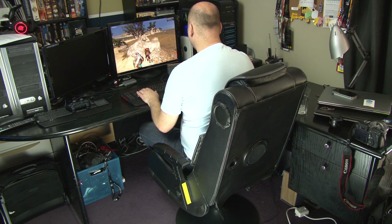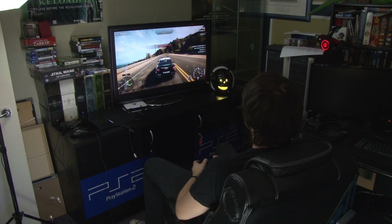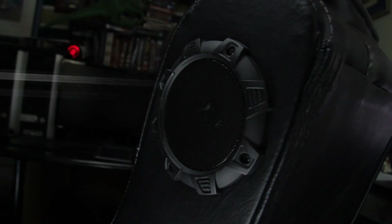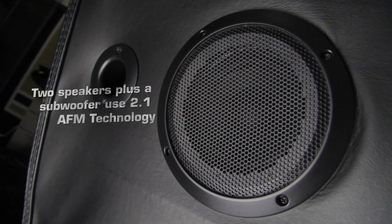This is Scott from Sanctured Events, and recently Static Mammal gave me the chance to try out the X-Rocket Gaming Chair. This state-of-the-art sound chair boasts an array of features which make it unparalleled for pro gaming, watching movies, listening to music, or even post-production. The two built-in speakers and subwoofer use 2.1 AFM technology for a total sound immersion experience.